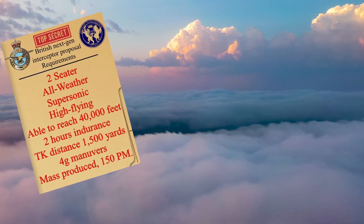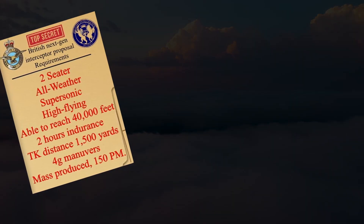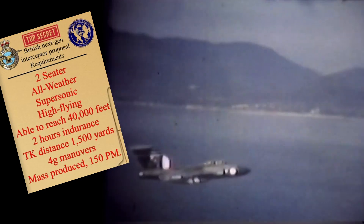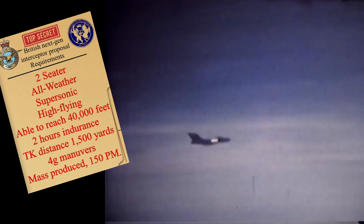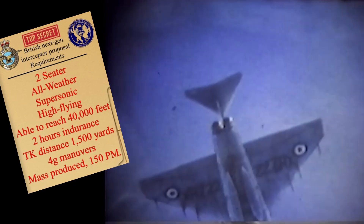More specifically, the aircraft needed to operate at 40,000 feet while having a maximum speed of 535 knots, or just over Mach 1 in level flight. Additional criteria included a minimum flight endurance of two hours, a take-off distance of 1,500 yards, 4G manoeuvres at high speed, and the capability to carry a powerful radar along with all types of radio equipment. On top of all that, it needed to be an economical aircraft capable of being mass-produced at a rate of at least 150 aircraft per month.